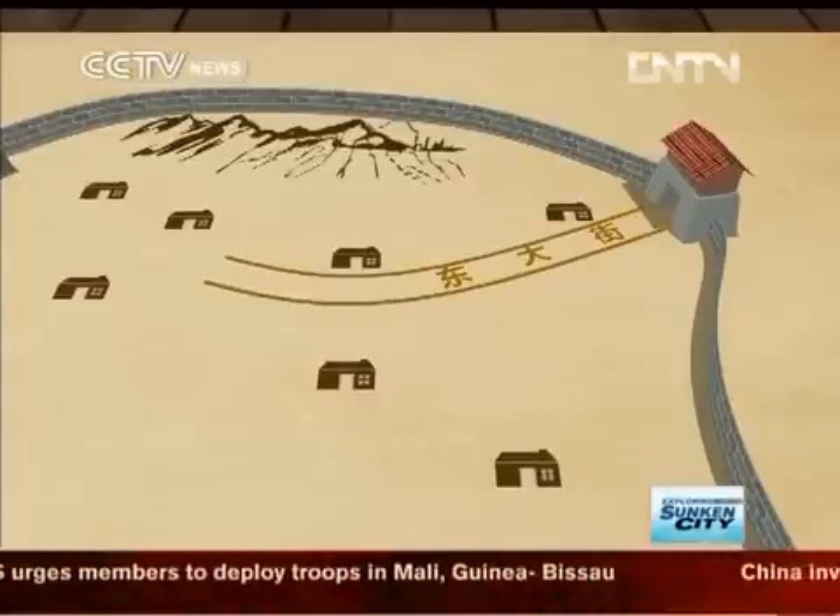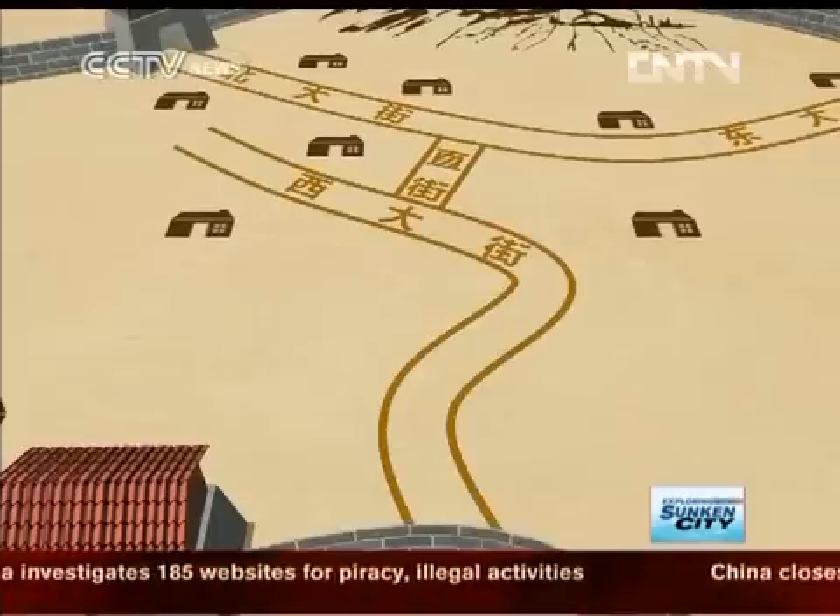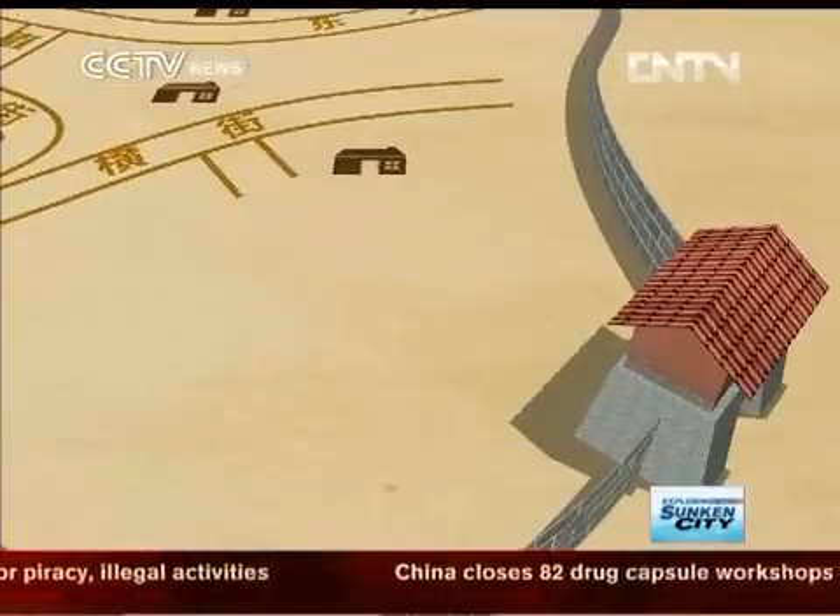Another unique feature is the streets. The main avenues are spacious, along with a host of small lanes covering the entire city.